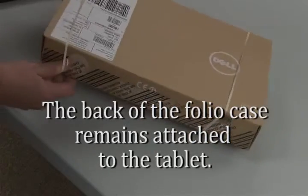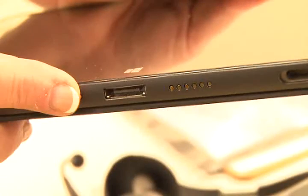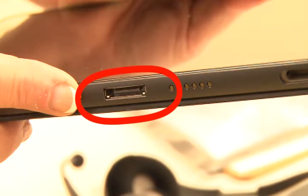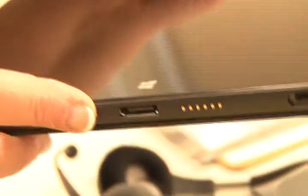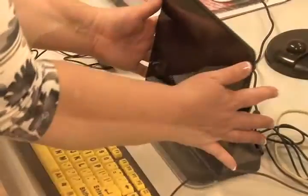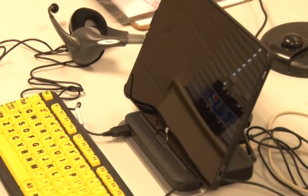The back of the folio case remains attached to the tablet. The tablet mounts onto the docking station via a port located in the front bottom center of the tablet and a connector in the center of the docking station. Sit the tablet straight down onto the connector and then lean it back onto the docking station support once the connection is made.